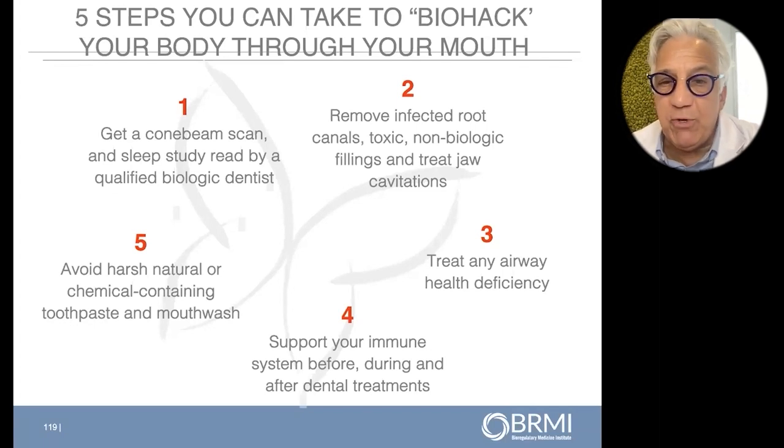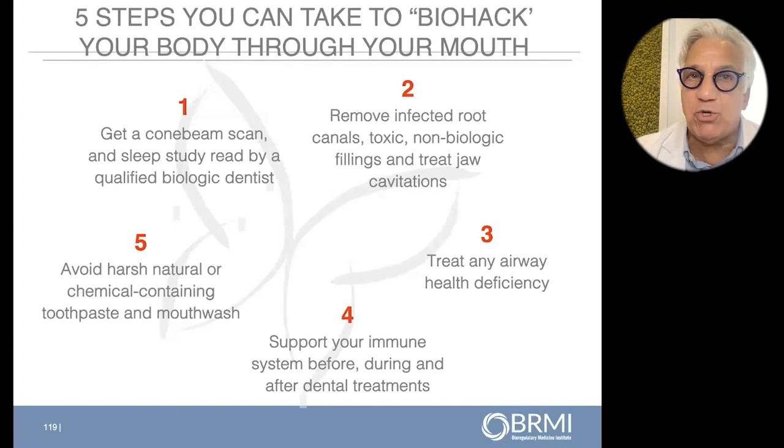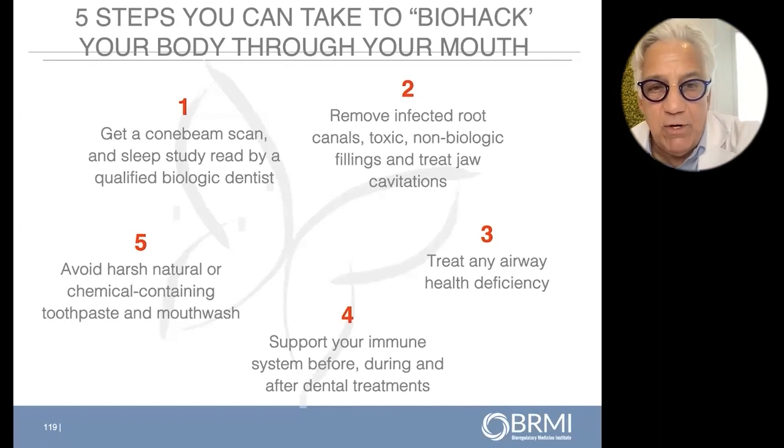Number four: you want to support your immune system before, during, and after dentistry. We have all different nutritional protocols, and you're going to hear from a wonderful group of nutritionists and people who have done tremendous research in the nutritional world. It's all about supporting your immune system.